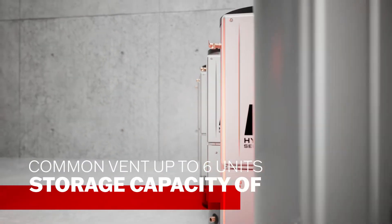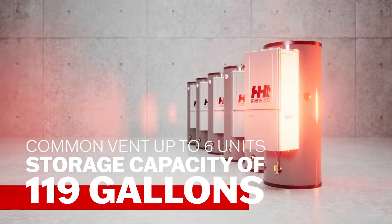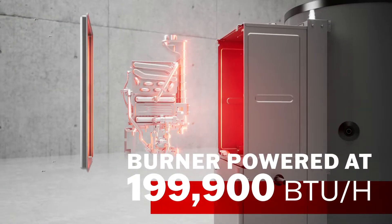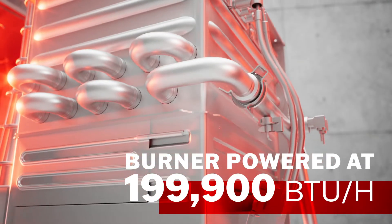Combine up to 6 units with a storage capacity of 119 gallons each. Powered by a 199,000 BTU per hour premix burner, the Hybrid Hot provides instant hot water on demand.